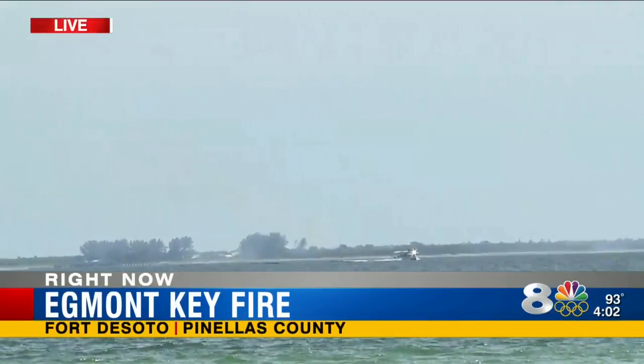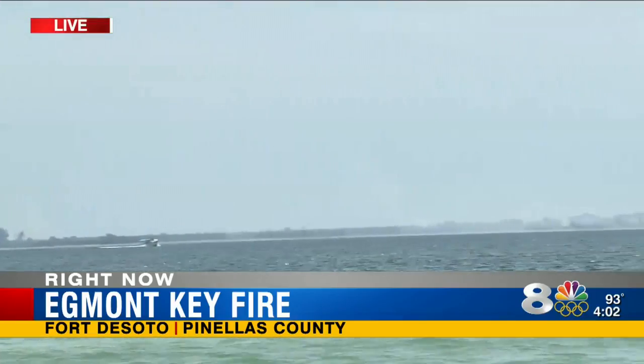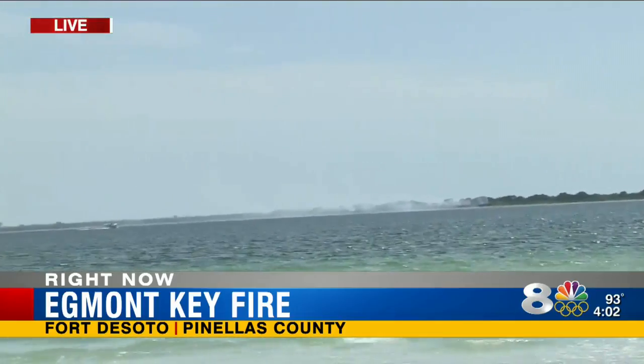Helicopters are also being used to dump water. The district officer tells me that by the end of the day, they'll have more than a dozen people from various agencies on the island to help put this fire out.